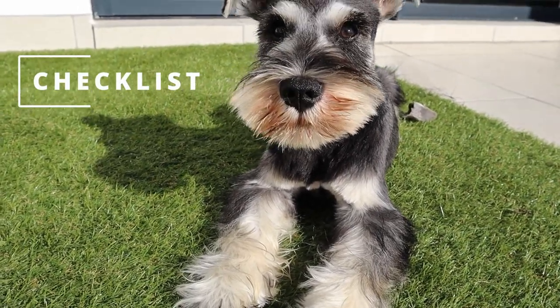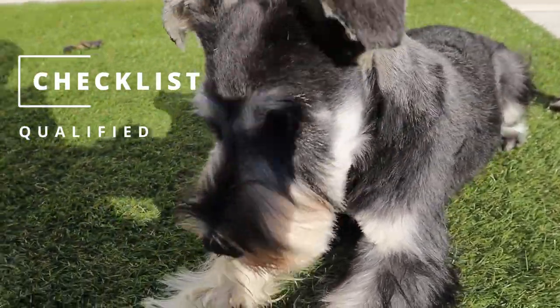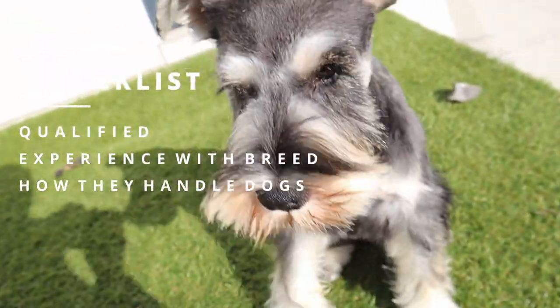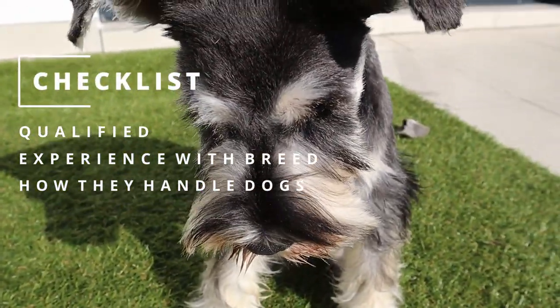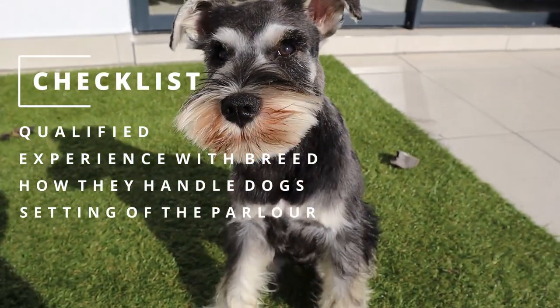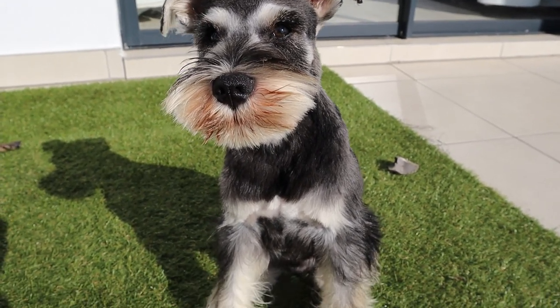A couple of things before going for your first groom: make sure your groomer is completely qualified and has a lot of experience with your breed. Check out how they handle dogs and make sure you are comfortable with that as well. Also check out the setting — make sure you are happy with the environment. That's it from me today — make sure you check out my video on crate training.